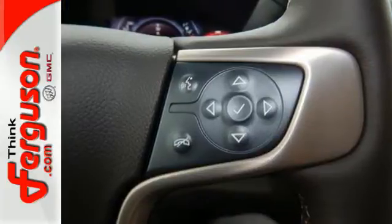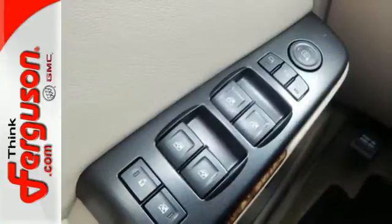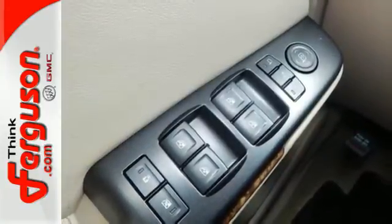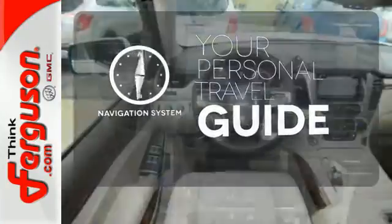And most of all, the ability to accommodate everyone and their cargo. It comes with tri-zone climate control and remote vehicle start for everyone's comfort, and a navigation system to easily guide you to your destination.